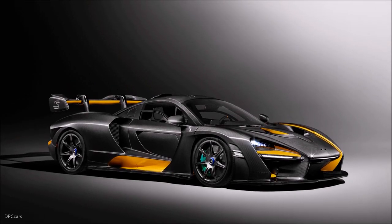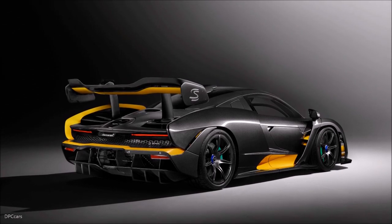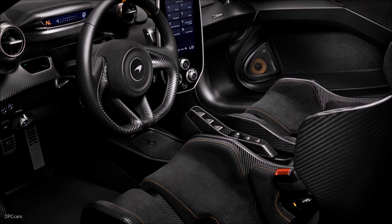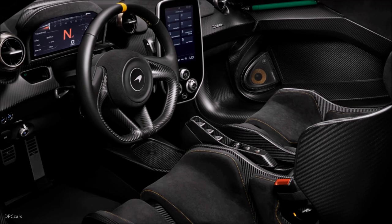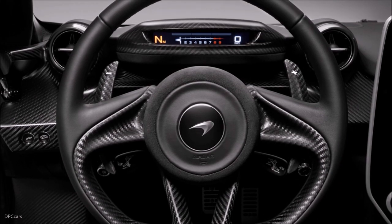The new McLaren Senna is set to raise heart rates at the 88th Geneva Motor Show as it appears in visual carbon fiber. The McLaren Senna carbon theme by McLaren Special Operations is one of five themes developed by MSO for a car that has been the center of attention since the first images were released in December.